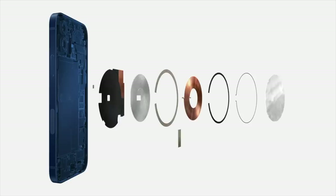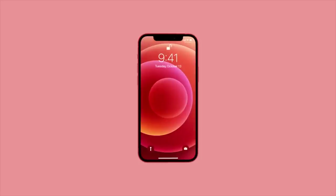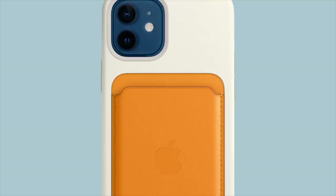MagSafe has left the MacBook, but it now comes to the iPhone. Tell us more, Kayanne. All right, I'll do it. By putting in magnets, charges can now snap into place, as well as accessories like cases, car mounts and wallets.